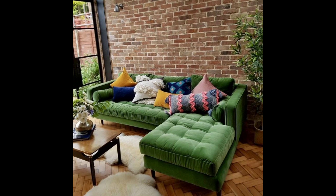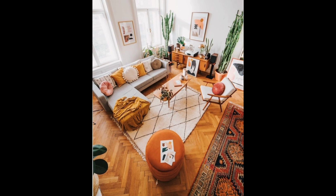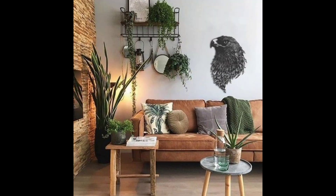Creating an aesthetic living room garden can be a fun and rewarding project. Here are a few ideas to get you started. An indoor vertical garden is a great way to bring a bit of greenery into your living room. You can use a variety of plants, including succulents and herbs, and arrange them in a vertical planter or wall-mounted container. This can be a great way to add a pop of color and interest to your living room.